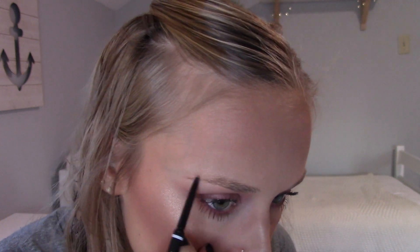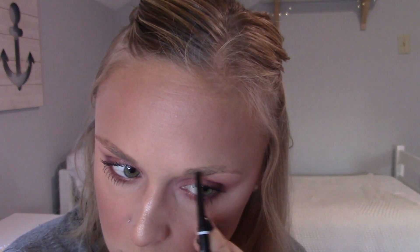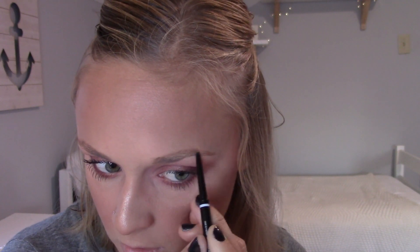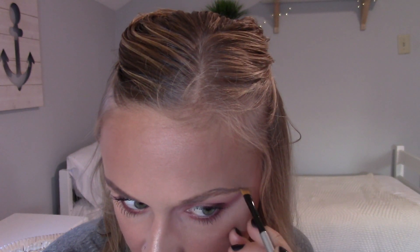I'm going in with the NYX micro brow pencil in the color Blonde, just to start off by tracing my brows. Sometimes you have to push down so hard on this that it rips brows out. I don't think this is the color I had before — I think I had Taupe. This one looks way too blonde. I use this just to give myself a basic shape, then I go in with the ABH dip brow in Soft Brown. This can be really dark but I lighten it up with a mascara wand. I only have a NYX brow brush — everything's worn off on it but I like it because it's tiny.